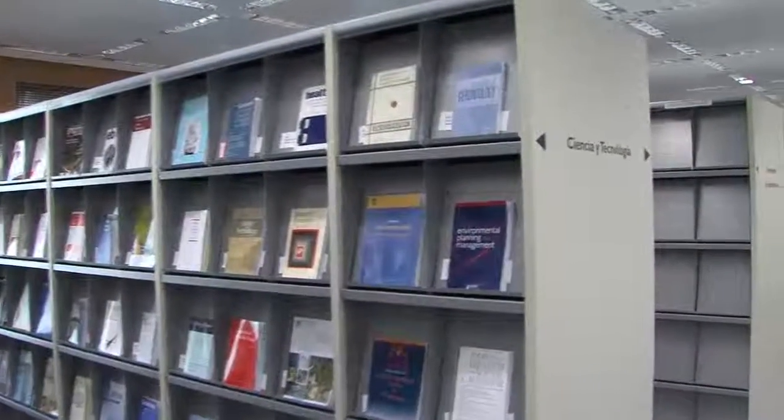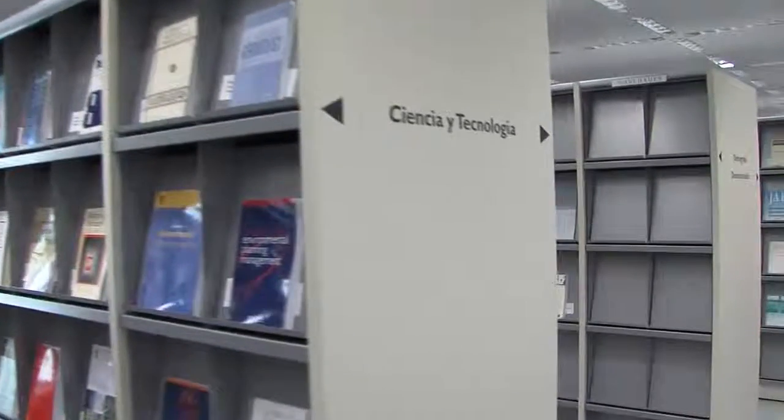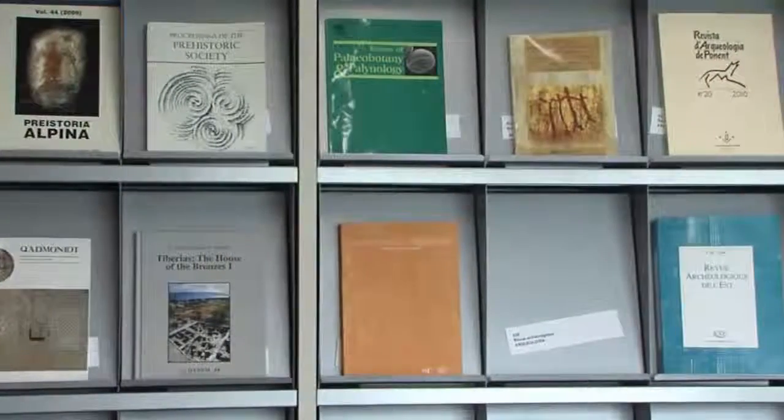The subjects go from anthropology to sociology and reflect the current lines of research in the center of human and social sciences. The titles in each subject are arranged in alphabetical order.